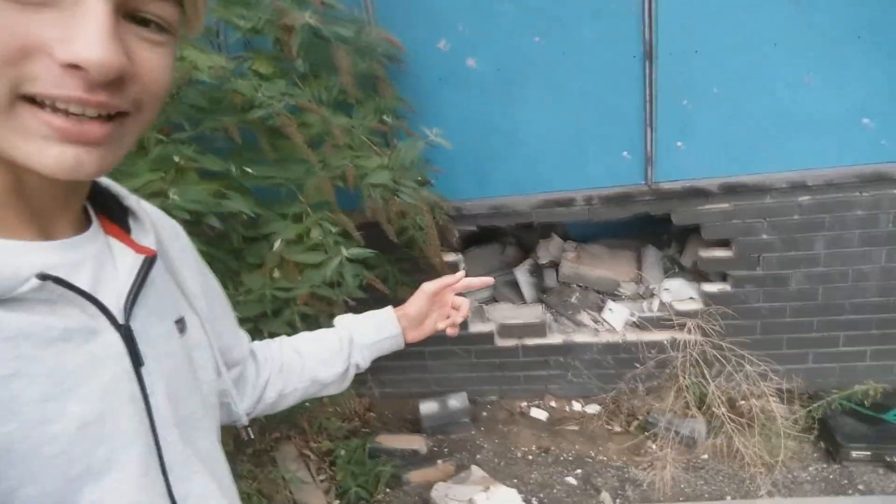Hey guys, we're here at an abandoned building - Stanley Tools to be exact - and we're about to get in through this hole. Let's get in there because there's people about. There's Joe down there. How do you get in? Just head first. It's full of bikes and stuff.